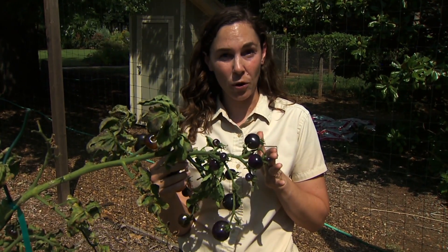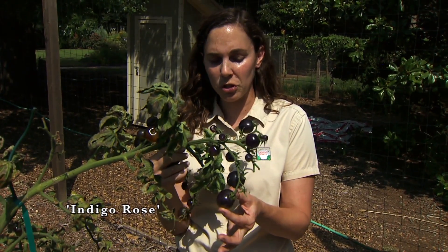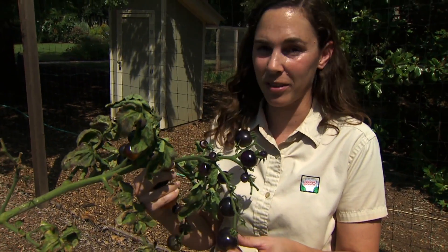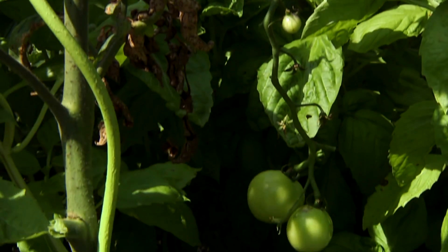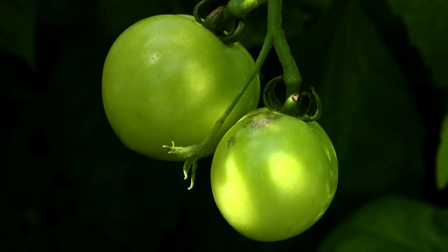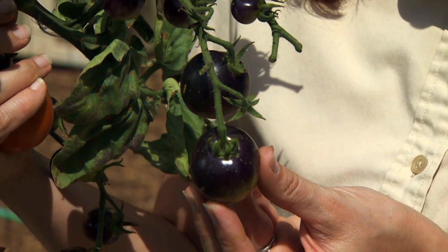This variety is called Indigo Rose. It produces one to two inch fruits — somewhat small. The fruits will have this purple coloration anywhere that the sun hits them, but fruits that are shaded below the leaf canopy are going to remain green until they ripen.